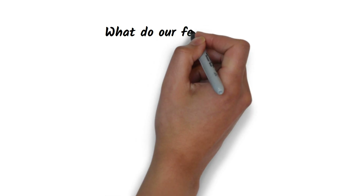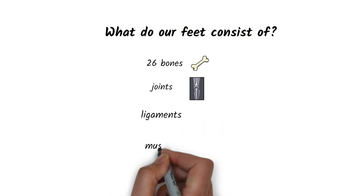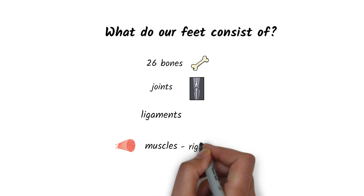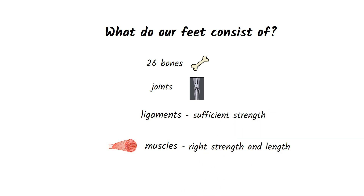What do our feet consist of? Each foot is made of 26 bones that are connected by joints and ligaments. The muscles also have an important function and are found particularly in the sole of the foot and the instep. These muscles can be controlled the most through therapy and exercise so that they have the core strength and length. The ligamentous system can also be partially steered; the ligament's strength is largely shaped by genetics, but it can be bolstered through the right exercise.